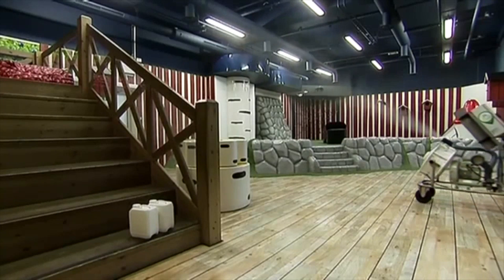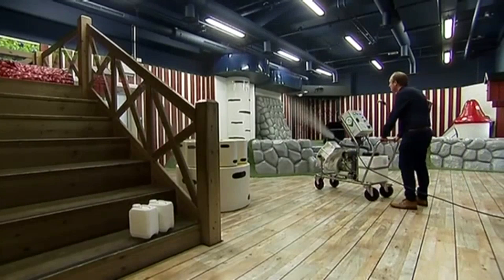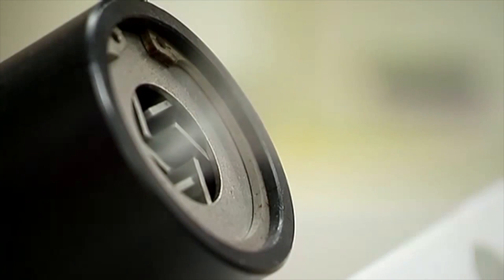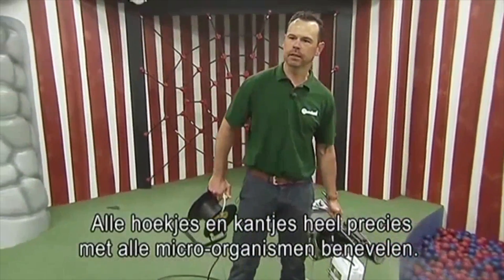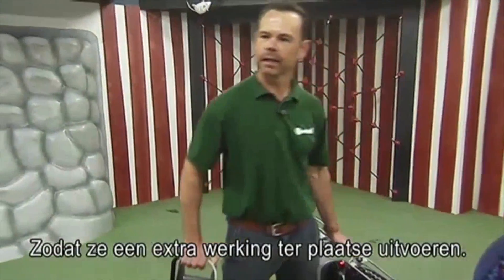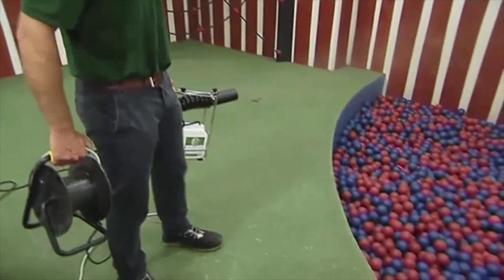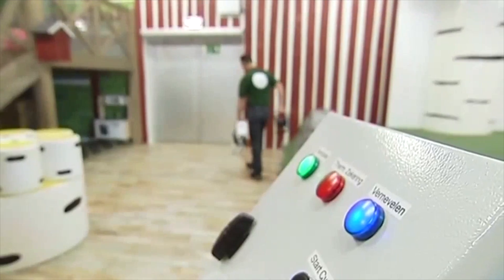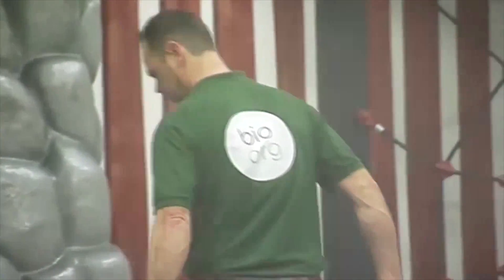Je ziet ze niet, maar ze zijn er wel. Miljarden bacteriën boven de IKEA kinderopvang. Dit is een bacterievernevelaar. Alle hoekjes en kantjes, heel specifiek met alle micro-organismen, benevelen. Zodat zij een extra werking kunnen gaan uitvoeren. Maar vrees niet voor dit ballenbad, want de mist bestaat uit goede bacteriën. En zou moeten komen waar een klassiek schoonmaakmiddel niet geraakt.